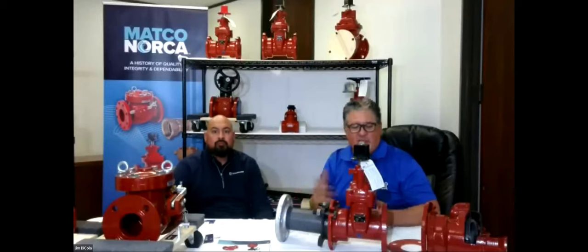Are all these NSF certified? Absolutely — NSF approved, UL approved, and made to AWWA standards. Is the flange class 150 or 300? These are class 150 flanges. A 300-pound flange is in the Matco line but on the industrial side for higher pressure. Anything we're talking about today is typically 150-pound flange.